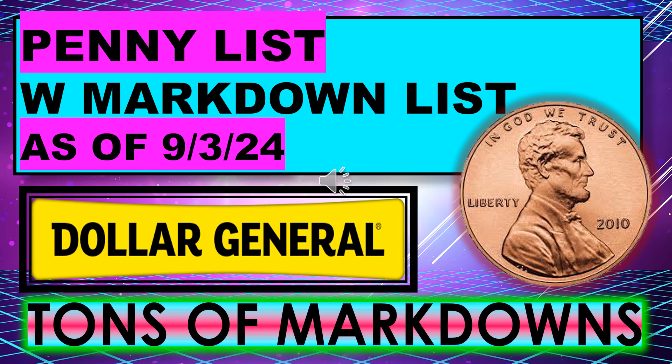That's all I had for my Dollar General penny list with the markdown list for September 3rd. We've got tons of markdowns — I hope everyone's able to go out and find some really great deals. Hopefully we will get a penny list, and if we do, I will get that video up as soon as possible. If you like the video, please give me a thumbs up. I hope you'll become a subscriber. Thanks for watching, and I'll see you on my next video.